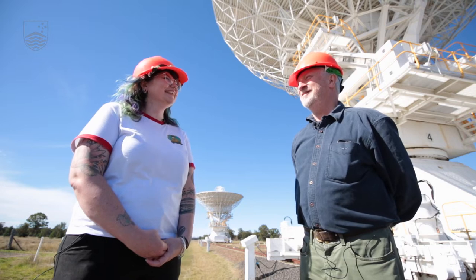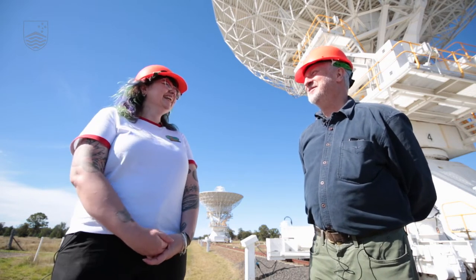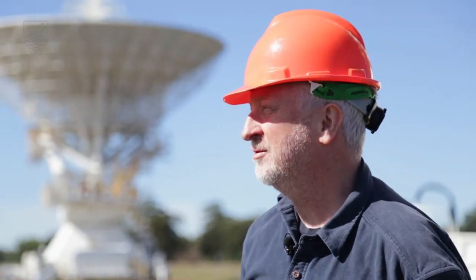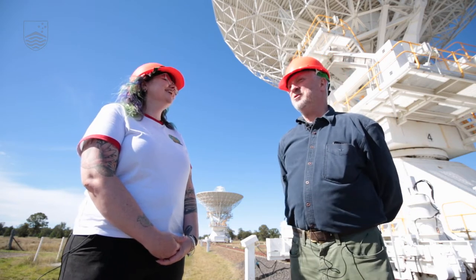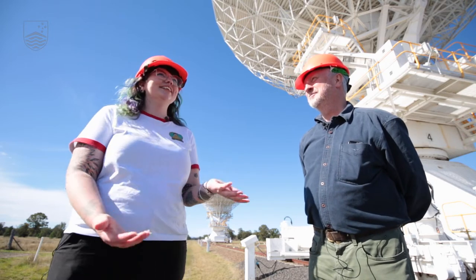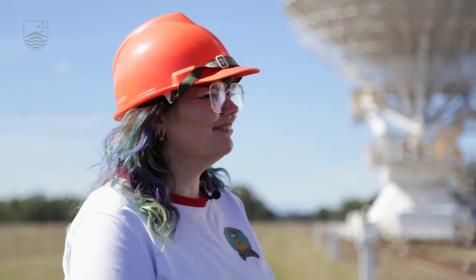Which one's your favourite? Oh, that's a cruel question. That's like asking which of your children is favourite. I really cut my teeth up here as a student — I won't say how long ago — so I have a special fondness for the Compact Array, but I have a special fondness for Parkes as well. This was actually the first telescope that I'd ever observed on, so it's got a little bit of a special place in my heart.